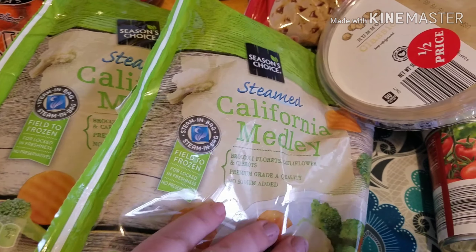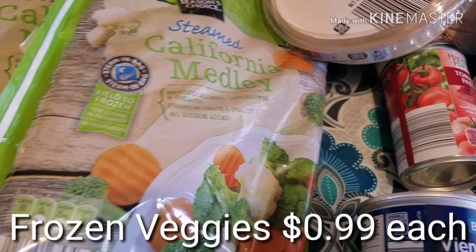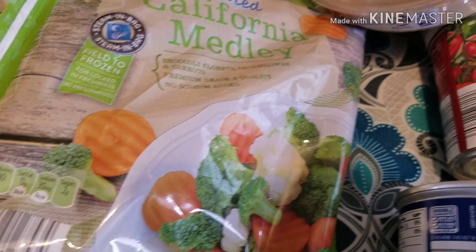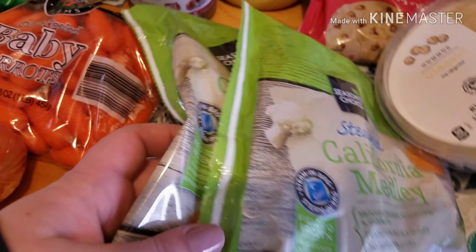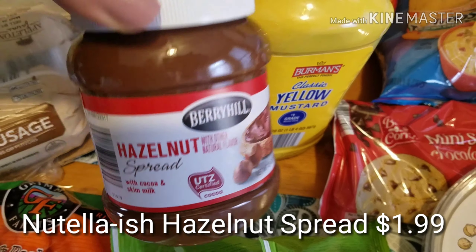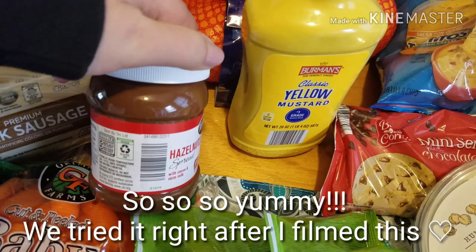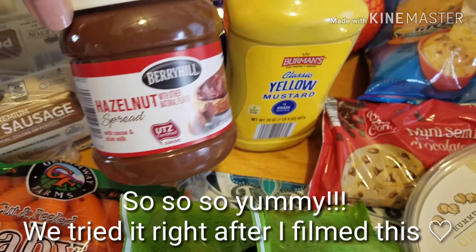And this California medley — it has carrots, cauliflower, and broccoli. My kids are big fans of steamed broccoli and cauliflower, but I'm not sure about the carrots, so we're going to give that a try. And then some yellow mustard. And Emma loves Nutella, so we wanted to try Aldi's version and see how it is. The ingredients are exactly the same as the actual Nutella, so I'm sure it's going to be good.